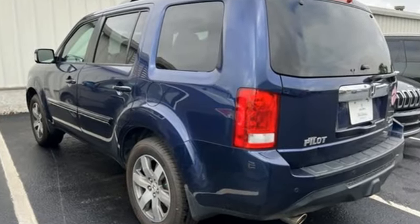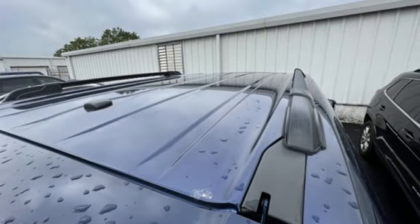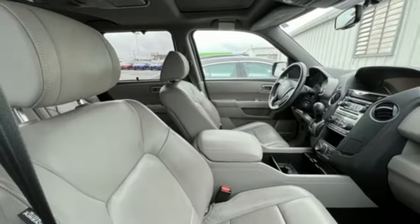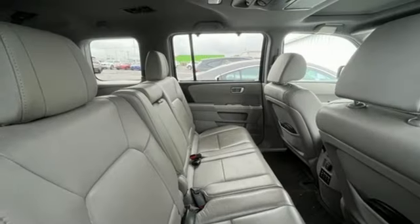It comes nicely equipped with features you'll love: automatic transmission, front heated leather bucket seats, integrated navigation system with voice activation, front and rear camera parking sensors, and dual zone climate control.